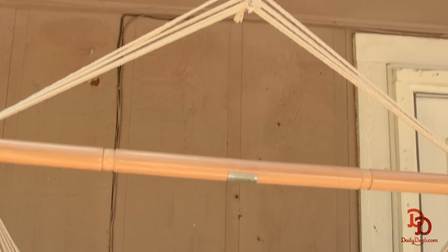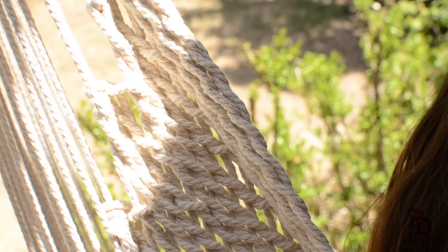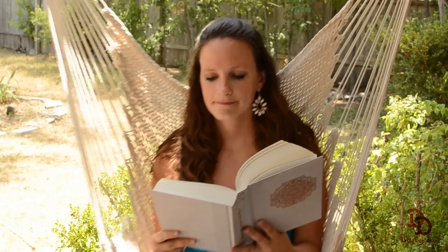The nickel plated hanging hardware is also included. It comes ready to hang and is made from 100% braided cotton rope for a soft breathable lounging experience.